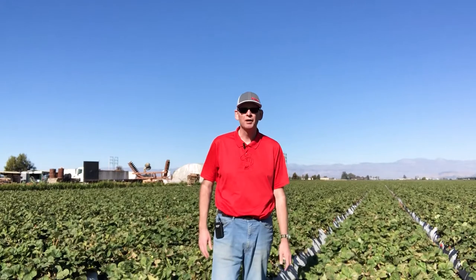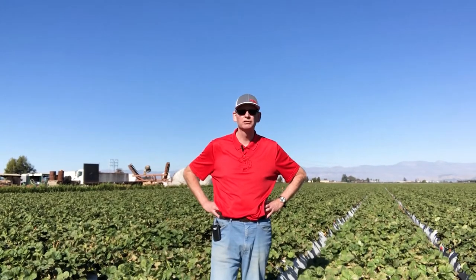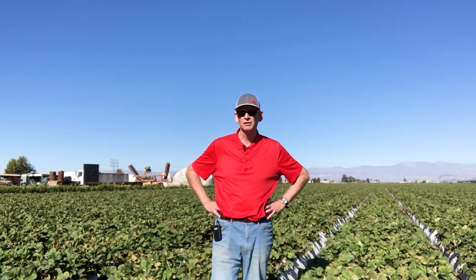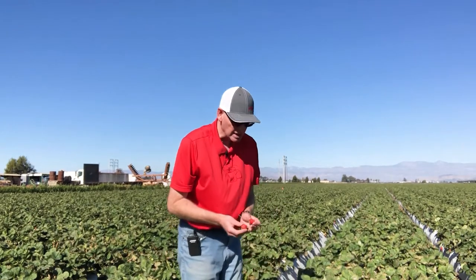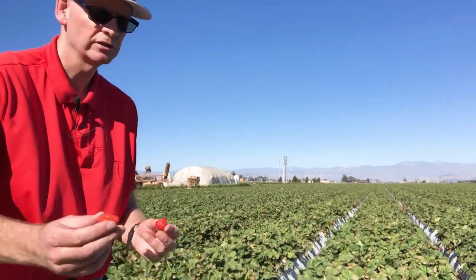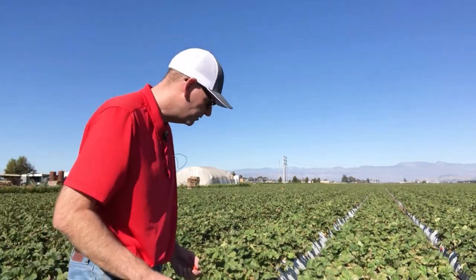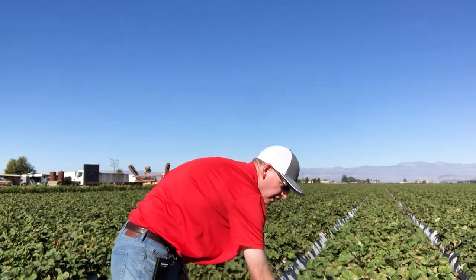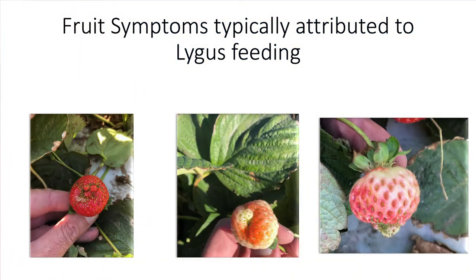As a result of this feeding activity, the soft tissue of the fruit under the seed fails to develop normally, and what you can end up with is distorted, misshapen fruit, also referred to as cat-facing. There are also other factors that may cause somewhat similar symptoms, such as poor pollination and environmental factors, so symptoms alone should not be relied upon for insecticide applications. We've got some examples of distorted fruit right here — the cat-facing symptom I was mentioning. You can see clearly distorted fruit, and there is extensive damage throughout much of this strawberry field.